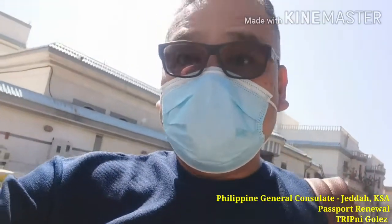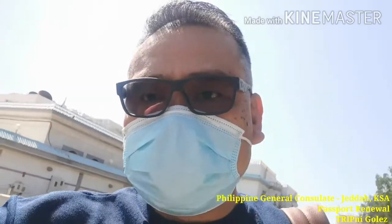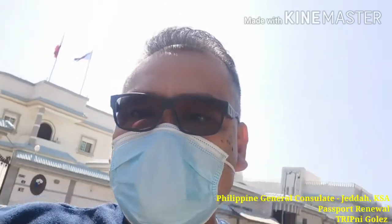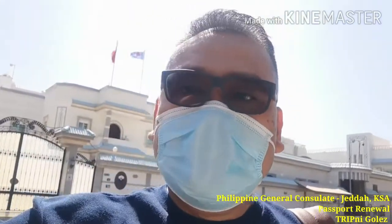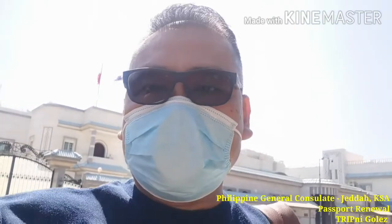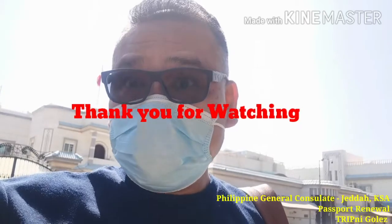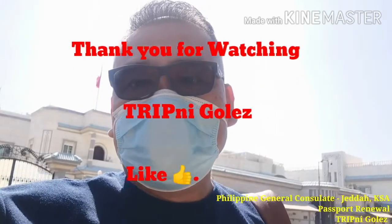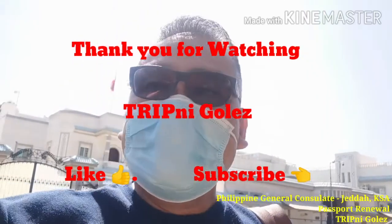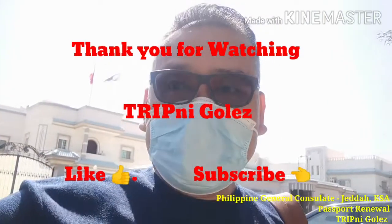Okay, mga katrip. Natapos po tayo — we're done. Successfully done po. And then iniwan ko na sa LBC yung aking climbing, and then naantayin ko na lang sya for 45 days, because there are some delays po ngayon. Usually 20 to 30 days lang po yan, but right now 35 days na po ang releasing po ng passport. Thank you so much guys for the transaction successfully done in the Philippine General Consulate in Jeddah, Saudi Arabia. Until next trip!